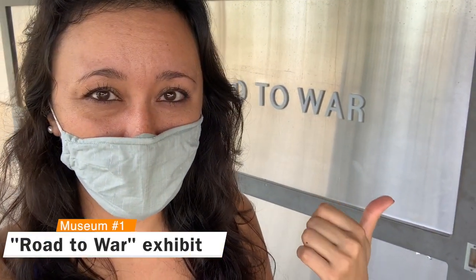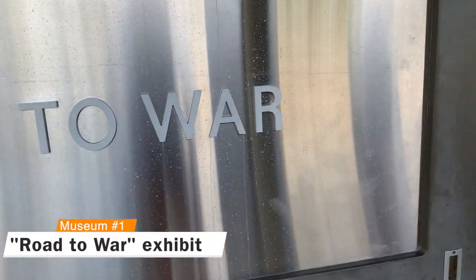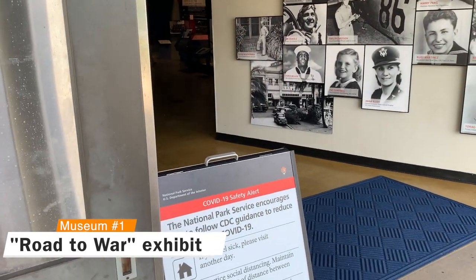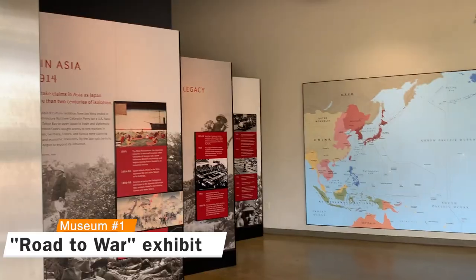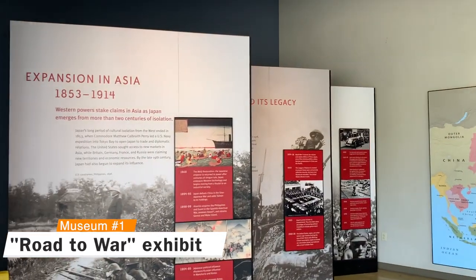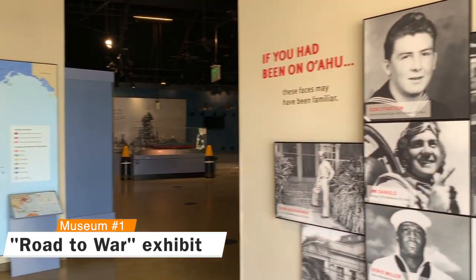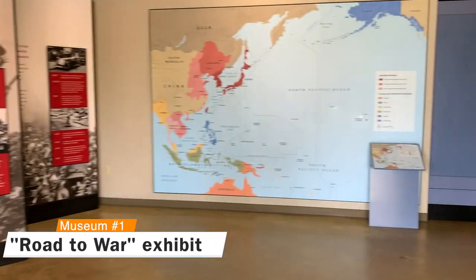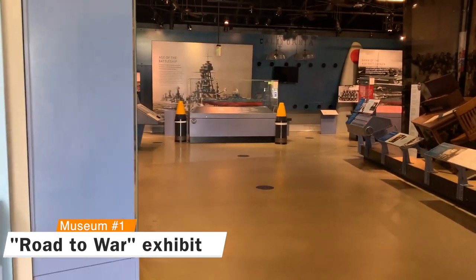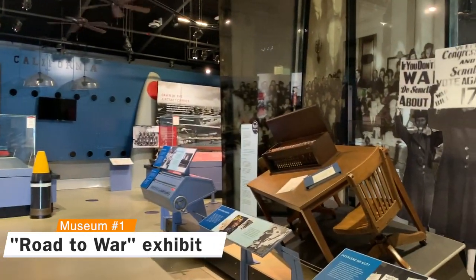There are two museums: the first is called Road to War and the second is just across the way. I'll take you with me as we go inside the Road to War exhibit. I'm just walking through it pretty quickly so you can see a little bit of what the exhibit has. However, when you actually go through it, I would give yourself at least an hour or two so you can walk through the museum, check out the audio portions that accompany the audio tour, and actually take time to experience it.